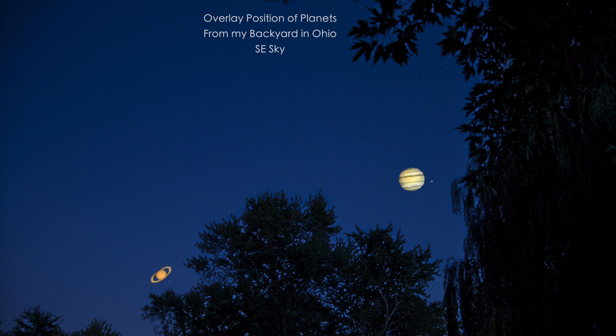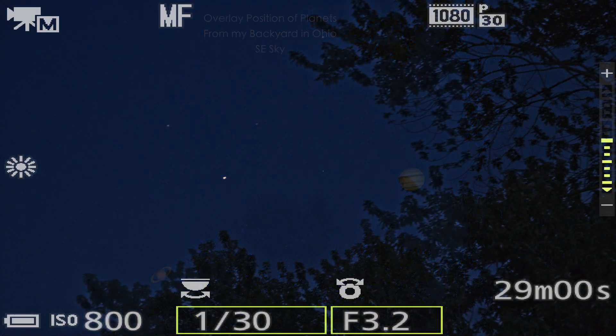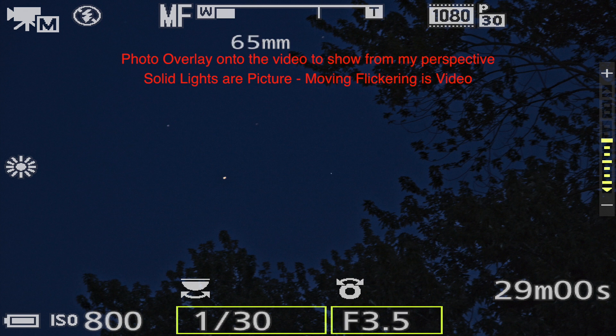So if I want to get Saturn, I'm gonna use the P1000. I'm going to have to hurry. We're starting tonight off with Saturn because right now it is clear of trees.